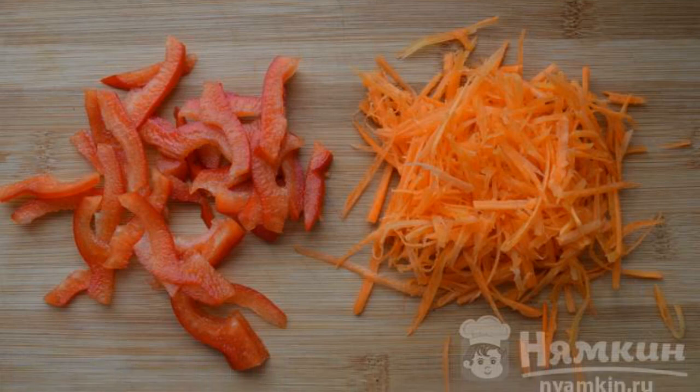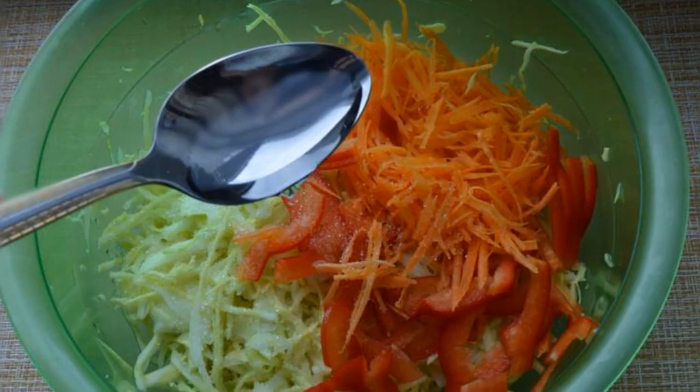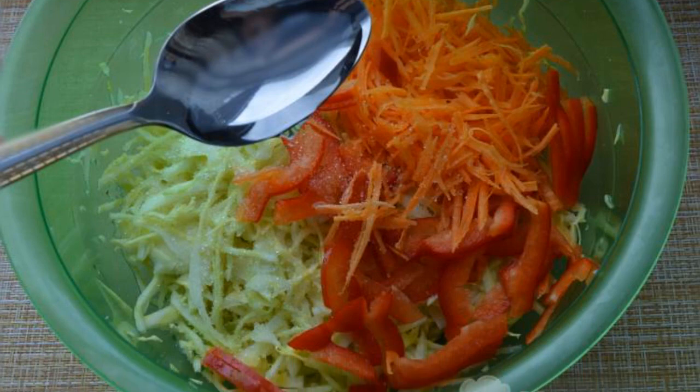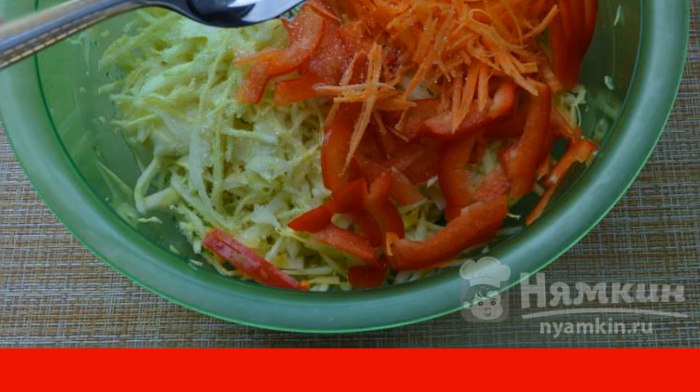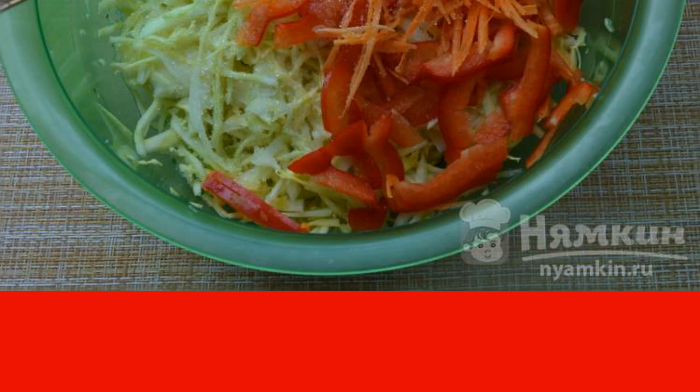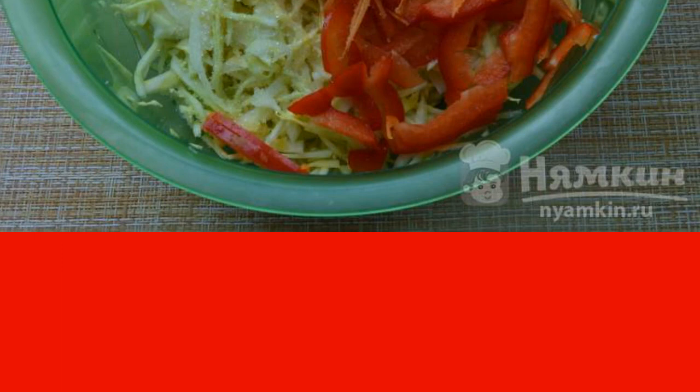Carrots are grated on a grater. We shift the vegetables to the cabbage and fill them with sugar and vinegar, then mix everything well. Let the salad stand for 20 minutes at room temperature.